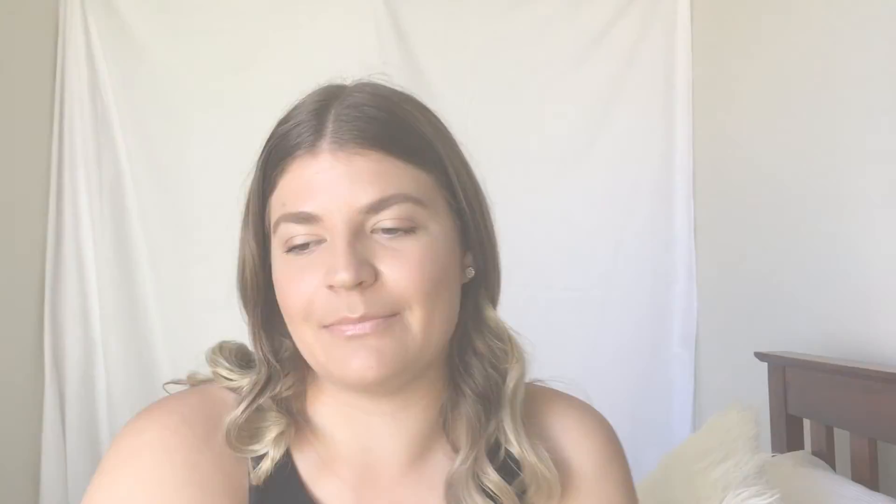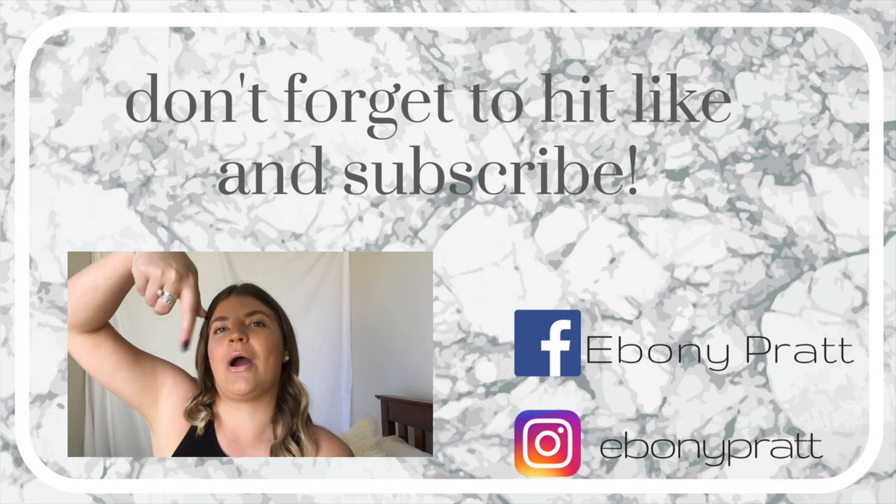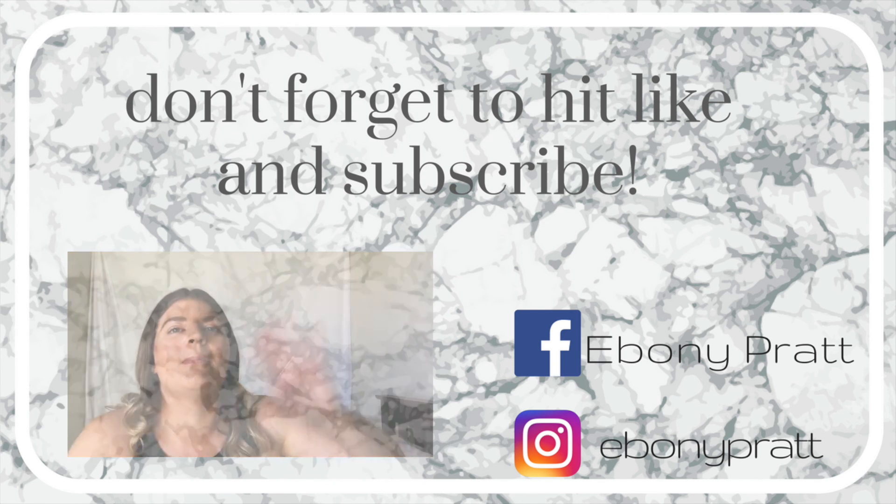That's my random haul! Give this video a big thumbs up if you want to see more hauls. If you want to see a room decor haul, let me know in the comments below. Don't forget to follow me on all my socials to stay up to date with my random purchases — I post a lot on Snapchat. Hope you guys really enjoyed it — hit that subscribe button. Love you, bye!